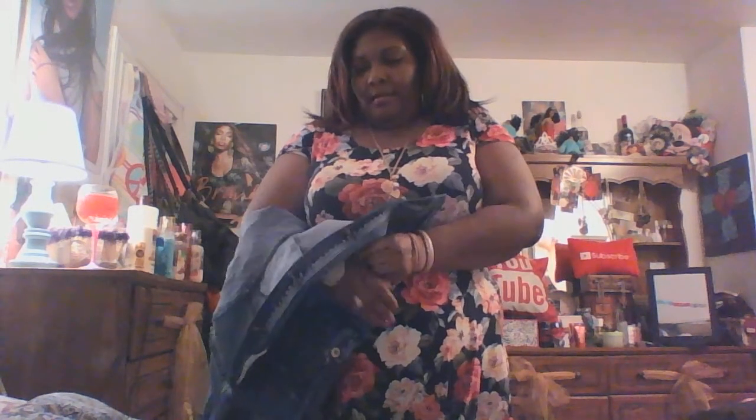This is the dress — I'll link it in the cards from my Forever 21 haul. This is just a floral skater dress, so I was going for a country look today. It hits just a little above my knee.